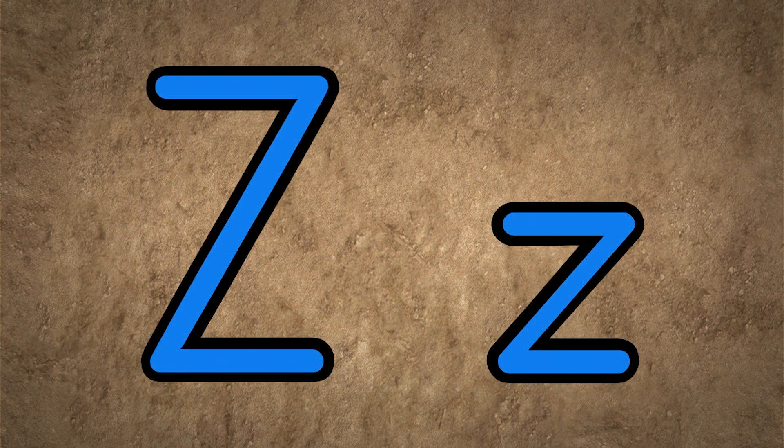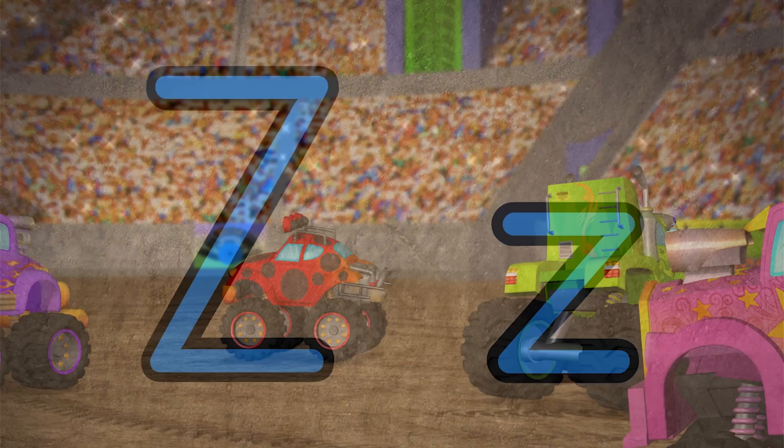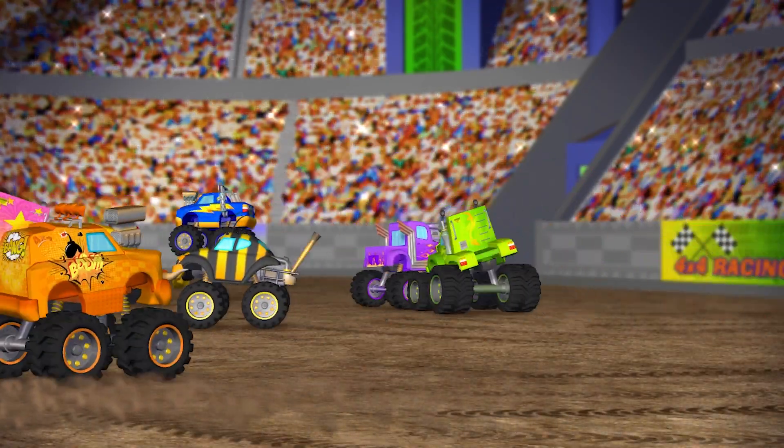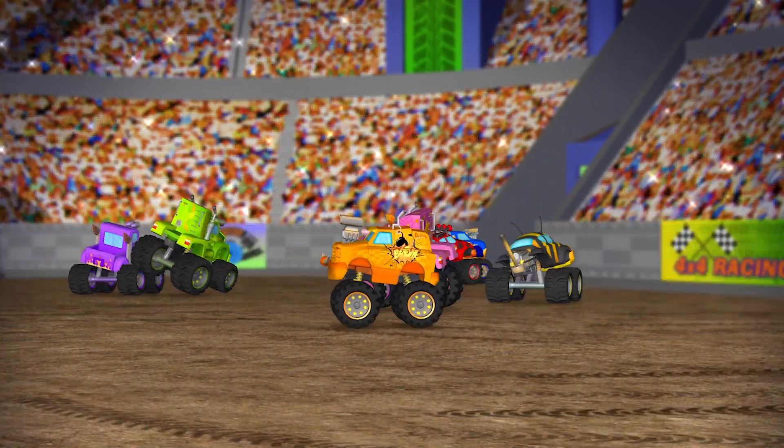Z is for zigzag — the perfect last letter of the alphabet — as the young monster trucks zigzag their way home, excited for all the things they can learn tomorrow.